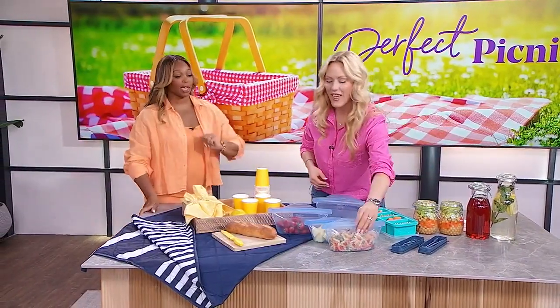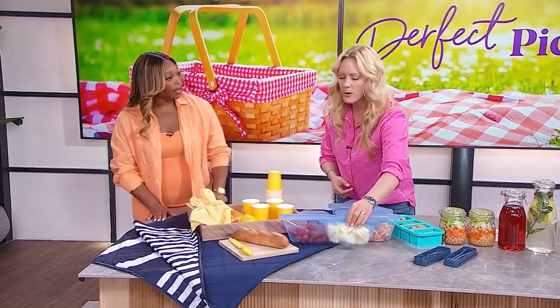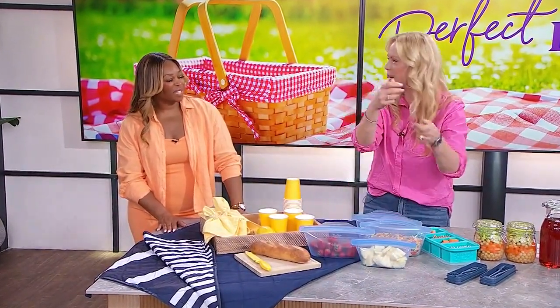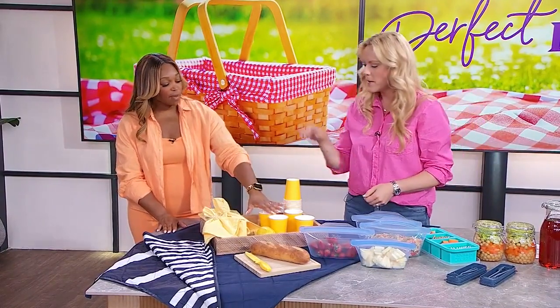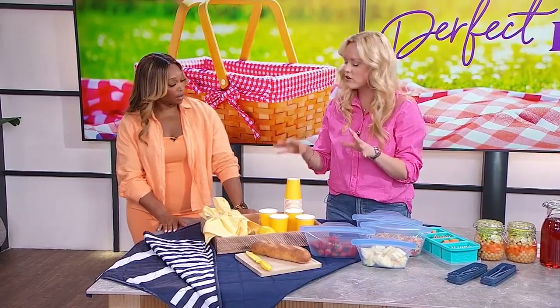I put pasta in it — it was oily — put it in the dishwasher on the rack, and all the oil came out. The challenge now: put some curry in there and see if it gets clean, because that would be the real test. And I wish I had thought to bake a fruit cobbler in them, because they go in the oven and then you can zip it up and take it on your picnic — that's pretty cool.